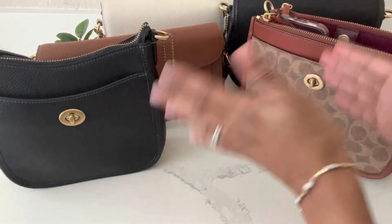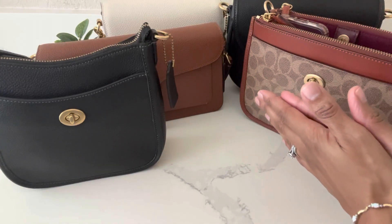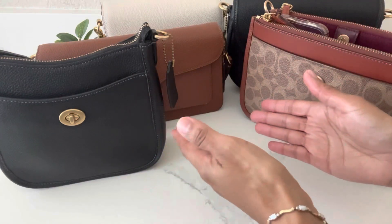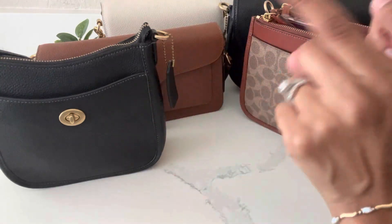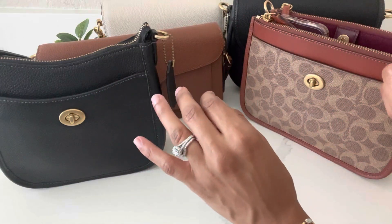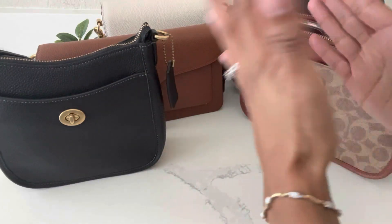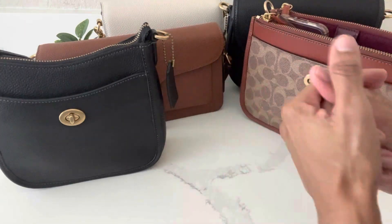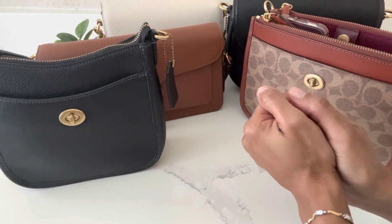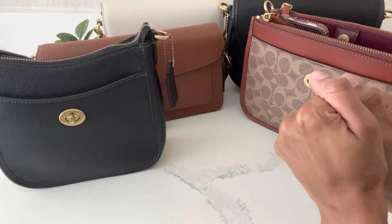Alrighty guys, that's the end of this video sharing my top five most favorite crossbody bags from Coach. If you found this video interesting or helpful, please give it a thumbs up and subscribe to my channel for more handbag content. In the comments below, let me know what your favorite crossbody bag from Coach is. As I mentioned, I never used to be fond of crossbody bags, but with Coach's newer releases over the last two to three years — and especially being a boy mom to a five-year-old — crossbody bags are now a permanent staple in my handbag collection. Thank you so much for watching, take care, and until next time, bye!